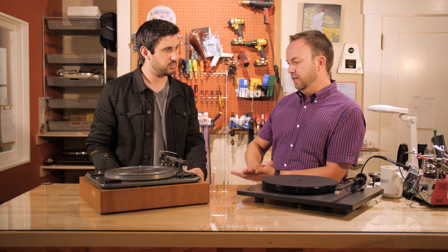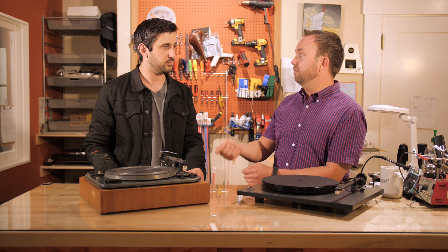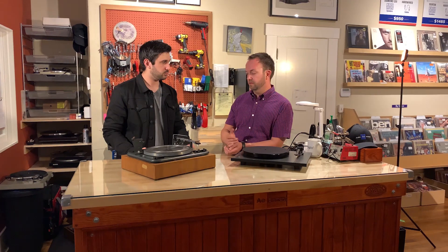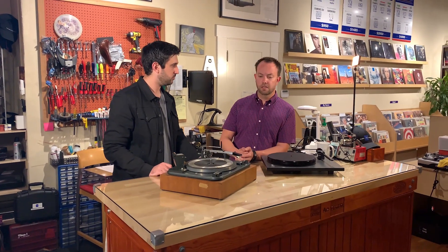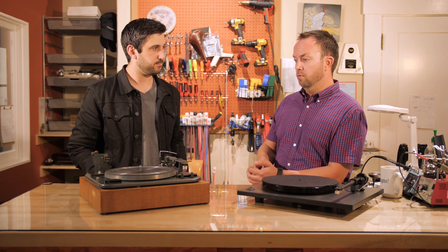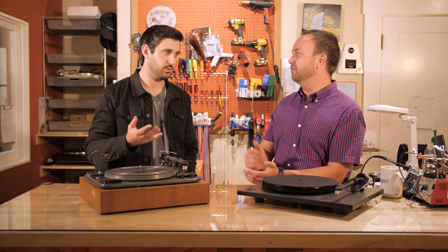Those 80s and early 90s tables — stay away from them, because there aren't parts available. The manufacturer doesn't support that product anymore, or they're not even around anymore. That was when vinyl was kind of on the way out — CDs were taking over. This particular manufacturer has been making tables since the eighties and has always stuck with the KISS principle. Tables of that caliber — great. But those 80s and early 90s ones with all the complex features — parts just aren't available. My personal favorite format is analog — I love listening to vinyl.